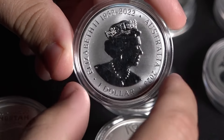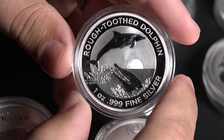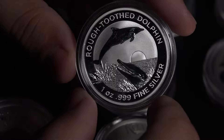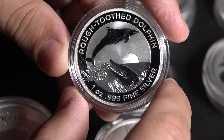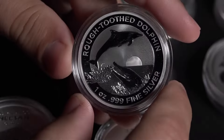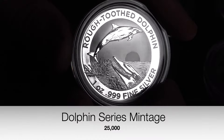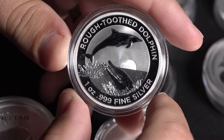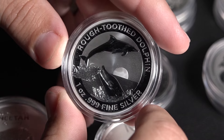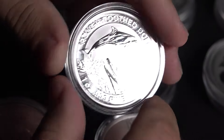Next, we once again see the years of her reign, which is kind of like a built-in privy mark. This is the Rough Tooth Dolphin — a marine mammal series that changes species every year, featuring bottlenose dolphins, spinner dolphins, basically different types of porpoises and dolphins from that area. Beautiful coins — the artwork changes every year, they are a fairly low mintage variety, and high quality. I believe these are Perth Mint products, as this has the hallmark of the Perth Mint.